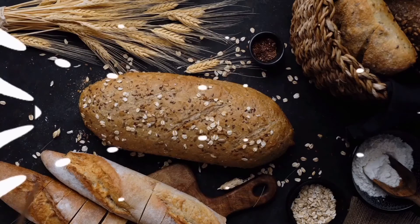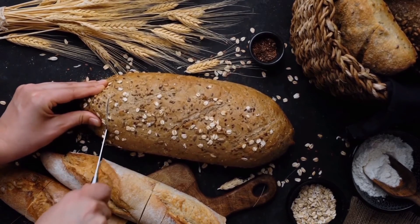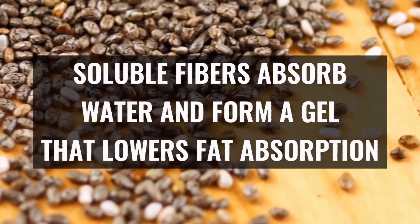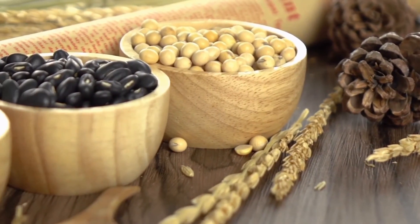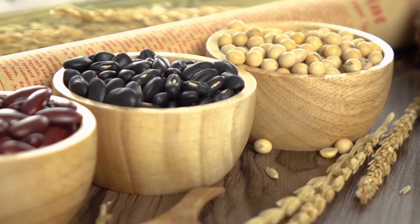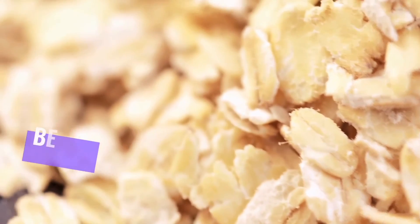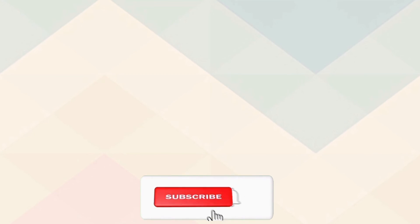Number seven: consume soluble fiber. Similar to proteins, soluble fibers make you feel full for a few hours so that you don't have to consume unnecessary extra calories. Soluble fibers absorb water and form a gel that lowers fat absorption — a good thing for someone seeking to lose weight. You can find them in barley, nuts, seeds, beans, and lentils.